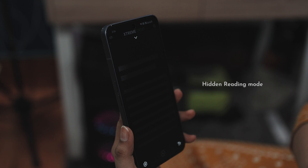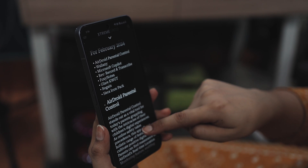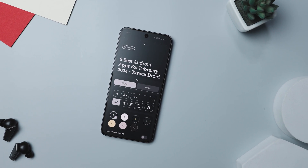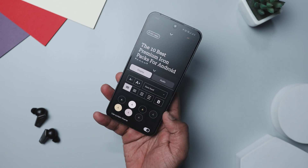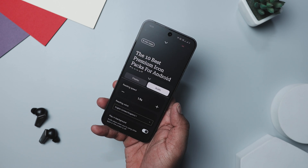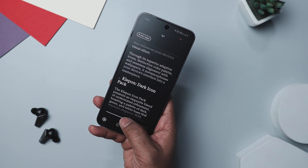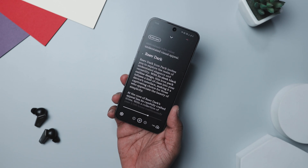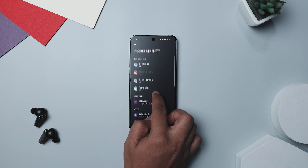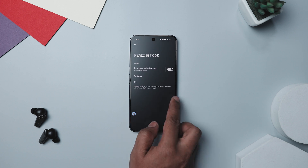Your Android smartphone has a hidden gem called Reading Mode. It's incredibly useful if you love to read or need to concentrate on text without distractions — it transforms web pages and even some apps into simple text panels that are much easier on the eyes. You can tailor it to your preferences by adjusting contrast, text size, and font style. You can even turn on text-to-speech and control the narration speed, rewind, fast forward, and adjust the reader's voice. Just download the Reading Mode app from the Play Store and it integrates seamlessly with your device's accessibility options.